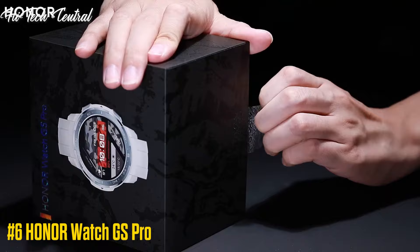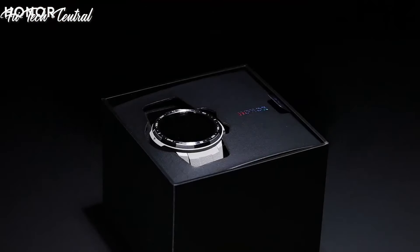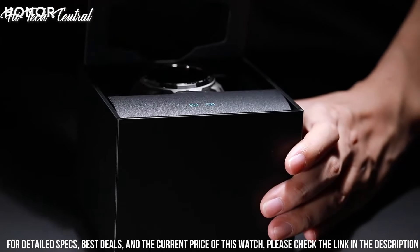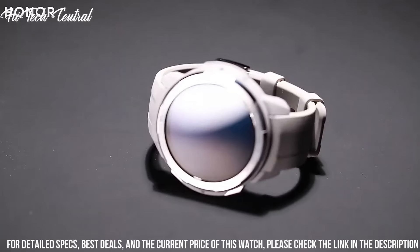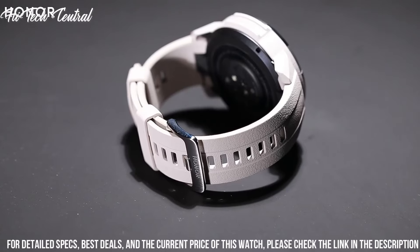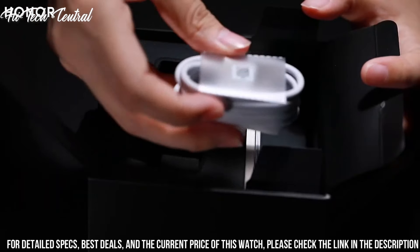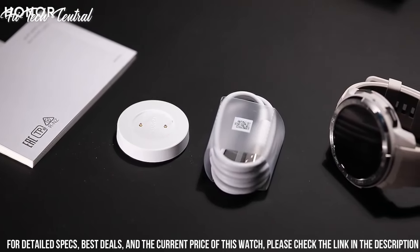Number 6: Honor Watch GS Pro. The Honor Watch GS Pro can endure up to 25 days of battery life. Even with outdoor GPS mode on, it's still good for up to 100 hours — adventurers don't need to worry about running out of battery anymore when exploring the wild. Plan your day ahead and stay plugged into your surroundings with useful outdoor information including sunrise and sunset times, moon and tidal phases, and bad weather alerts.